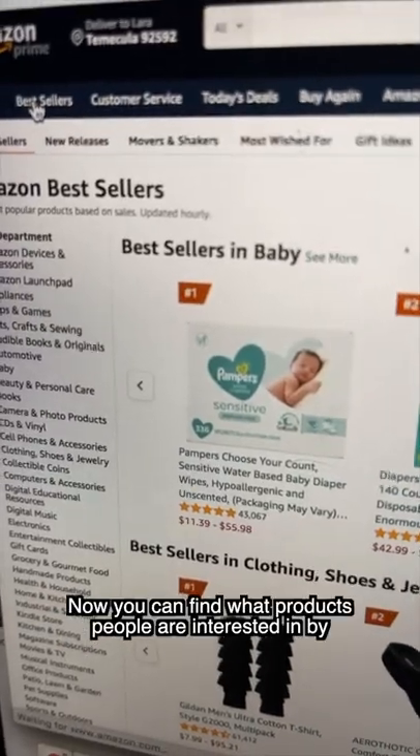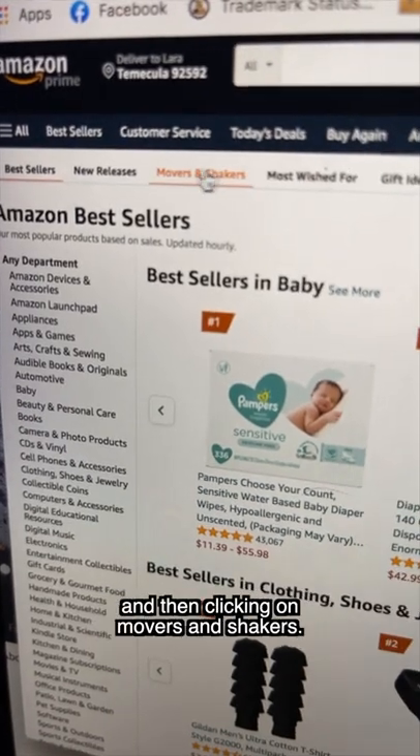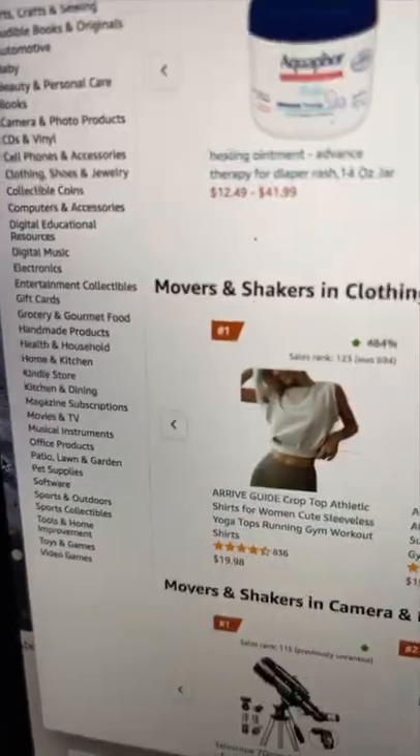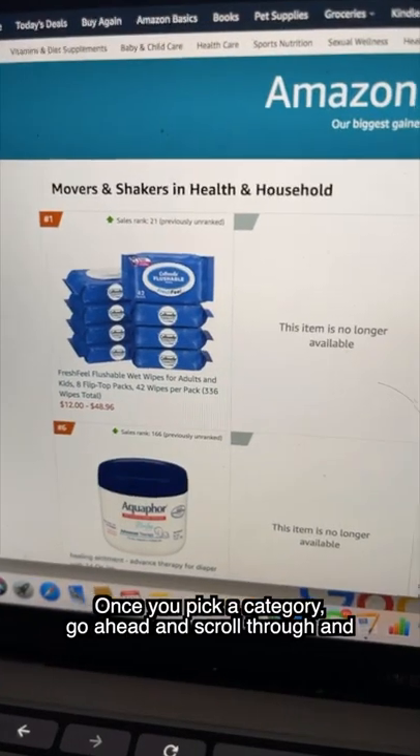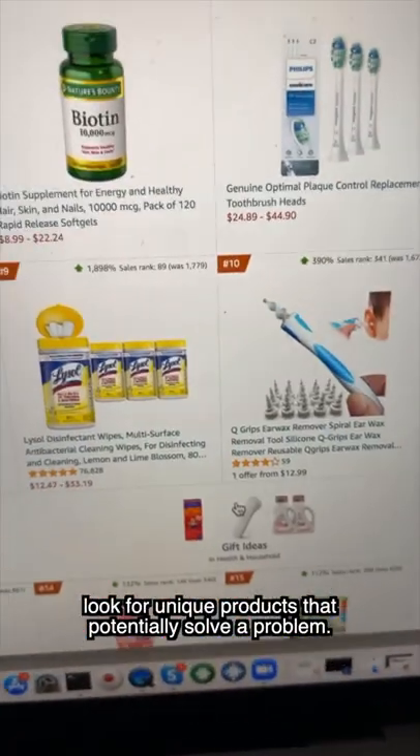You can find what products people are interested in by heading over to Amazon, clicking on bestsellers, and then clicking on movers and shakers. You could go ahead and pick any category. Once you pick a category, scroll through and look for unique products that potentially solve a problem.